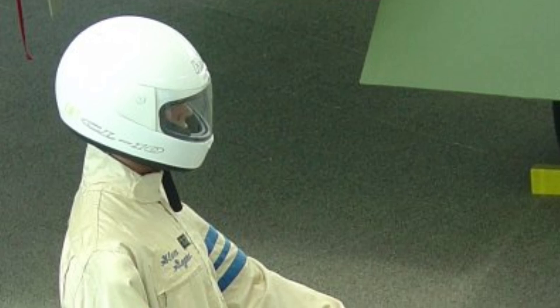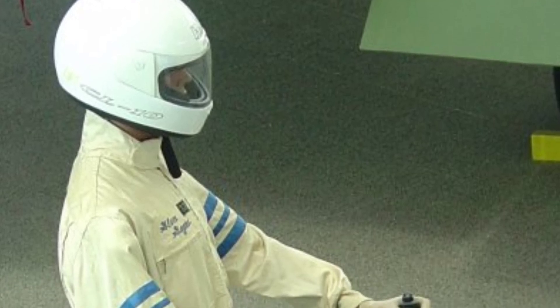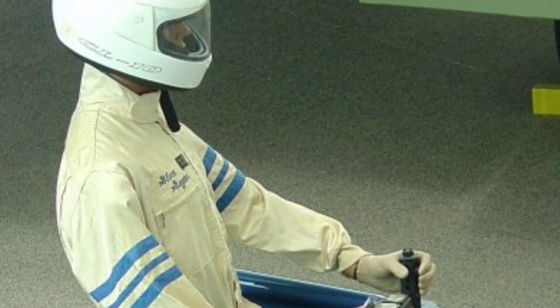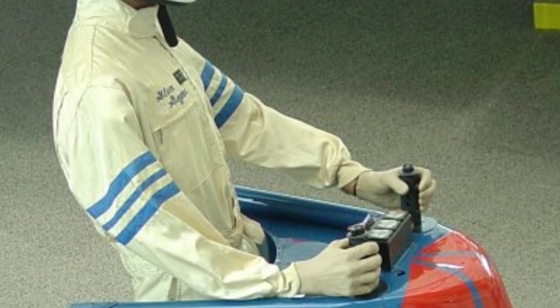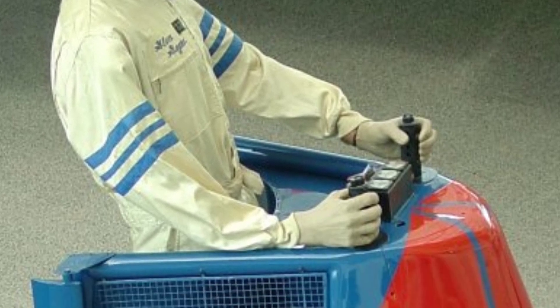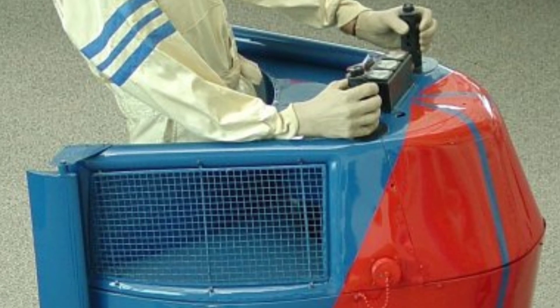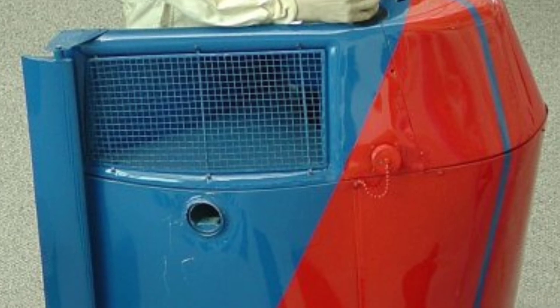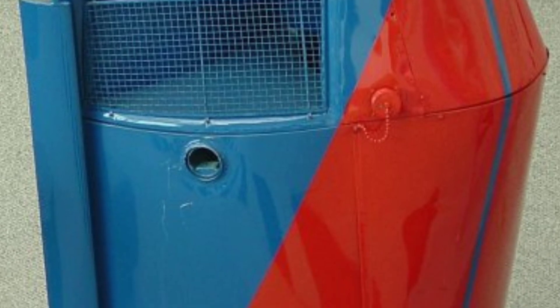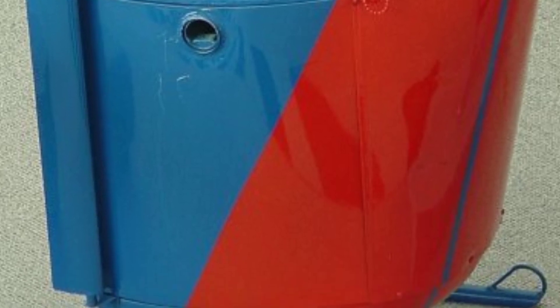The X-Jet, while not widely produced, was a significant advancement in personal aviation. It provided a glimpse into the potential of VTOL technology, inspiring future designs and sparking imagination worldwide. The X-Jet showed that personal VTOL aircraft could be made simpler to control, moving away from the complex control systems of traditional aircraft. This breakthrough opened the door to a wider range of VTOL technology applications, including search and rescue, personal commuting, and recreational use.